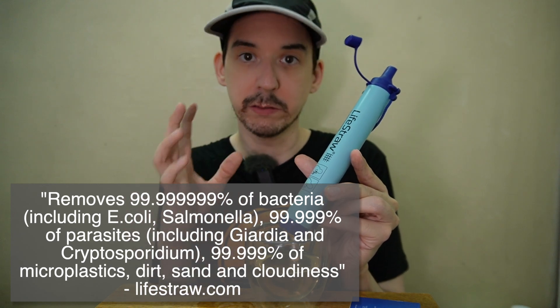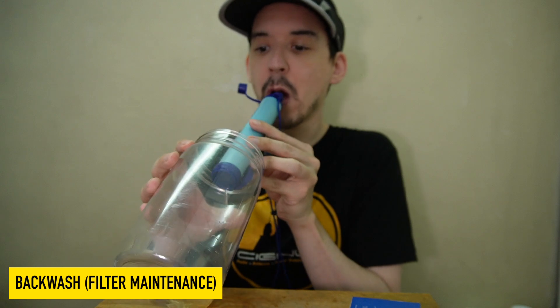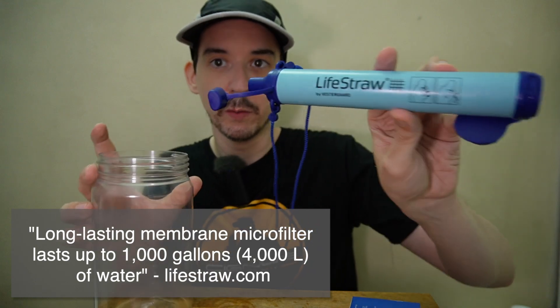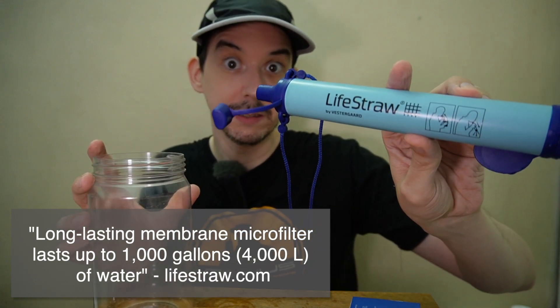It doesn't require any electricity, it doesn't require pressurized water, and you don't have to pre-filter your water. What they recommend is that every so often you blow through the straw, and that will use the clean water inside to actually clear the filter. That will extend the life of your filter, which they say can go for up to 4,000 liters of water — which is a significant amount.